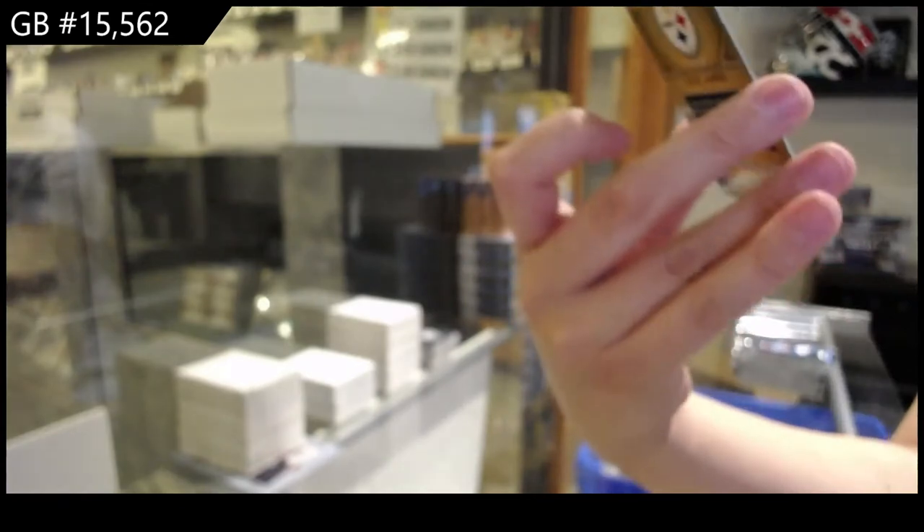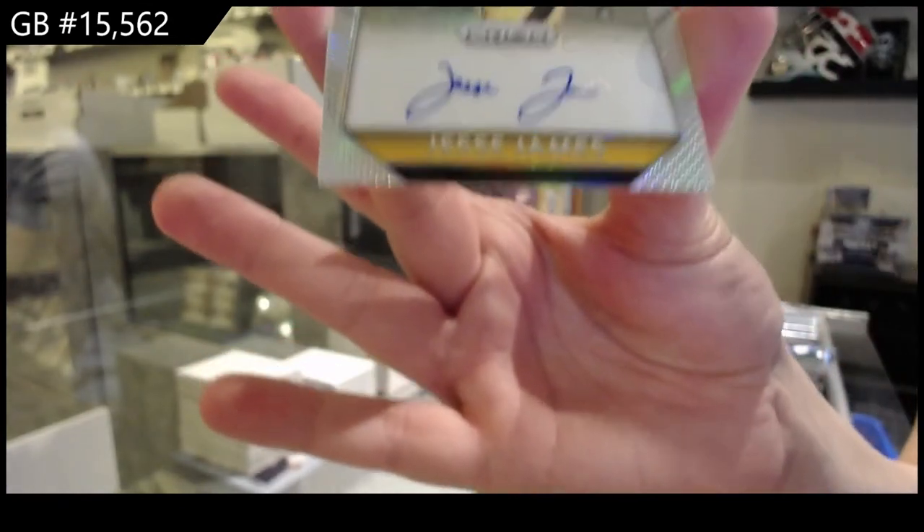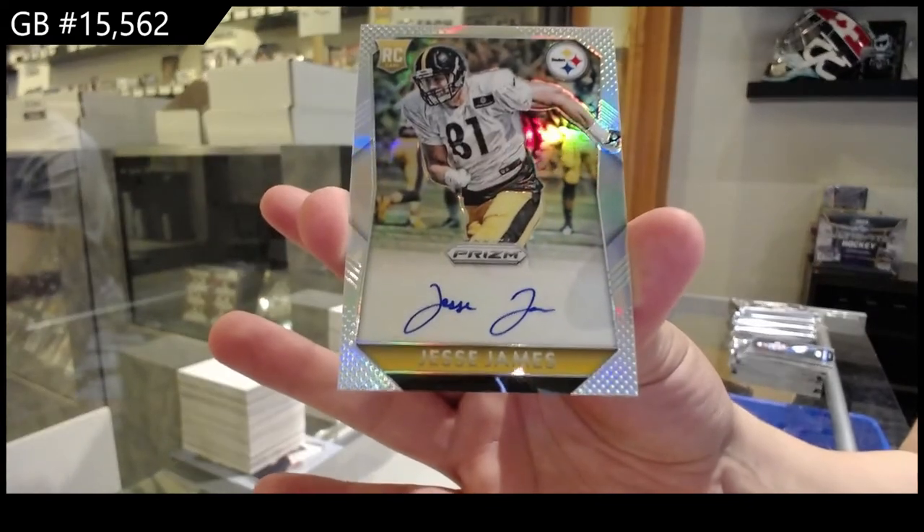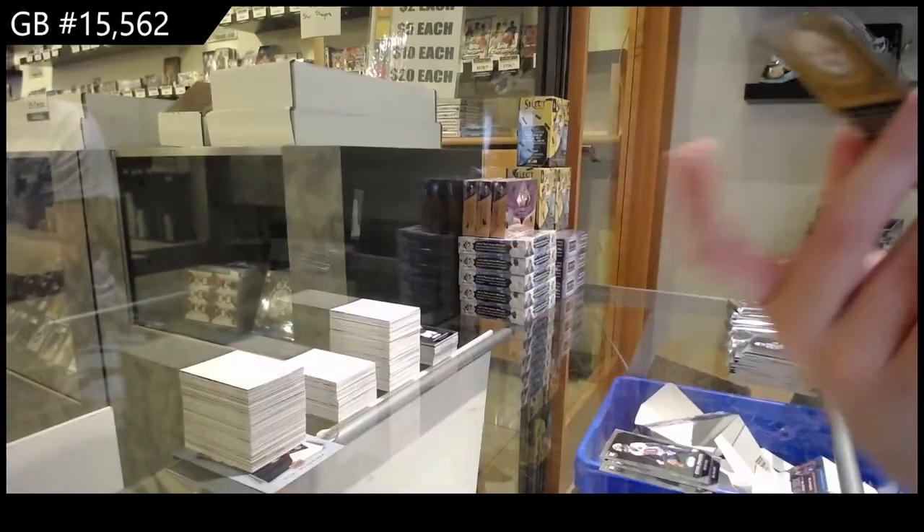And we've got a prism auto number to 350 for the Pittsburgh Steelers — Jesse James. Not the Pittsburgh Peelers. Not the Pittsburgh Peelers.